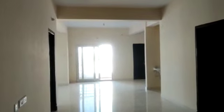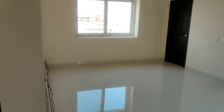This is the corridor and this will be the entrance to the flat. This is the hall, and this would be the living area or dining area. See how spacious it is.